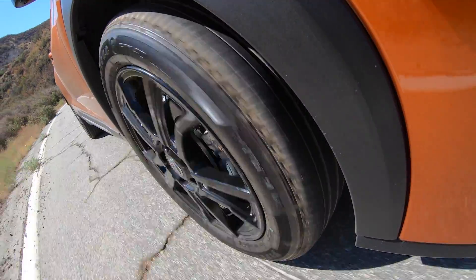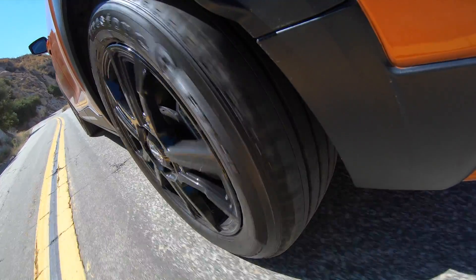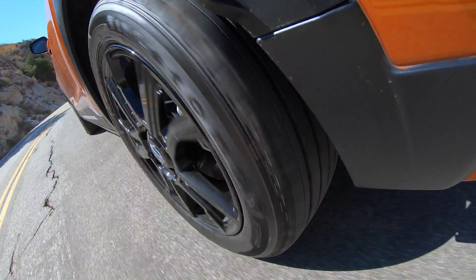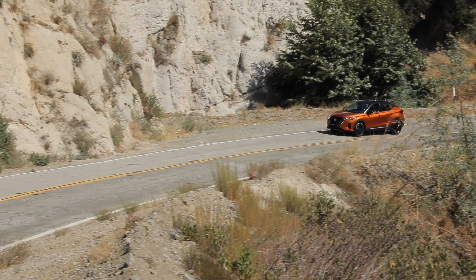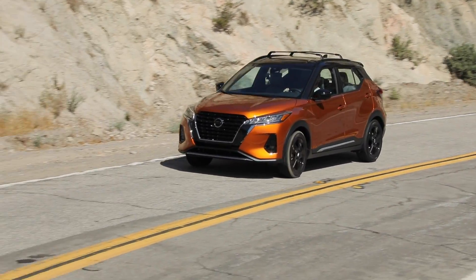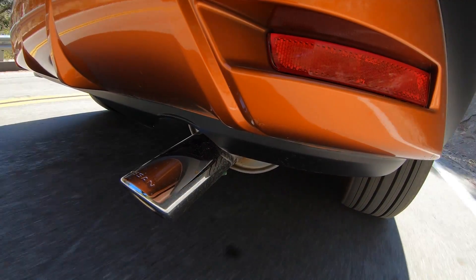Mercifully, the Kicks is a smooth operator overall — the ride is definitely tuned for comfort, and it shows. The road is rather bumpy but it rides quite nicely. When you aren't going up a steep hill, it's a pretty refined and smooth unit, partly thanks to the continuously variable automatic transmission, which does its best to keep the engine in the meat of the power band.